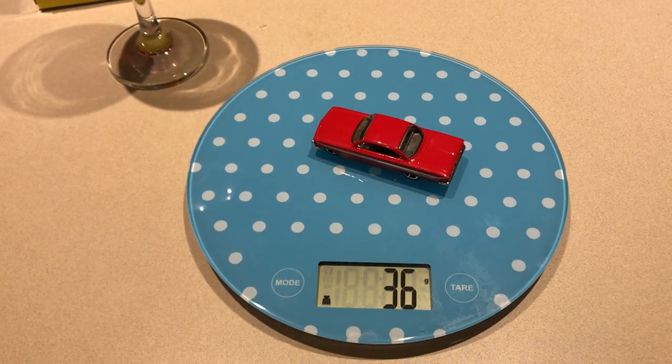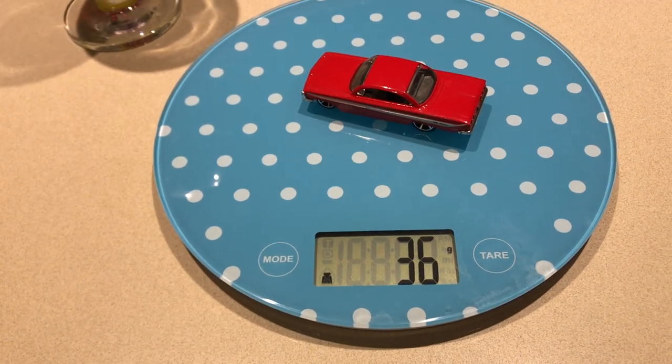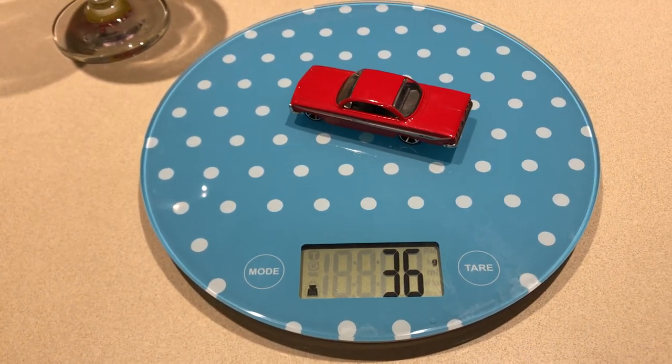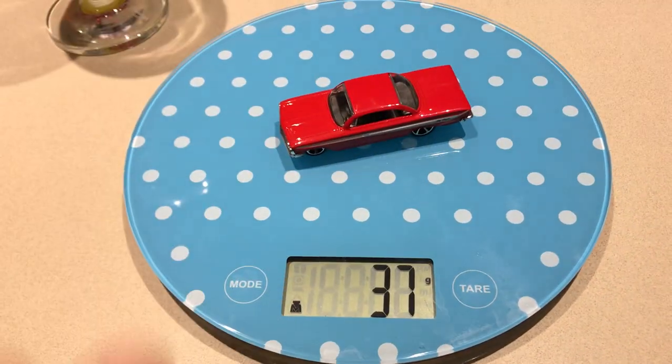Hey Toontrax, I just wanted to let you know, here's the Impala. He weighs 36 grams and he has the fastest time and obviously won one of the tournaments.